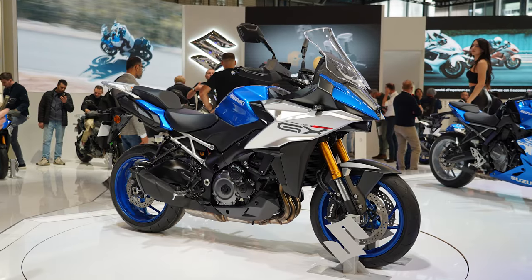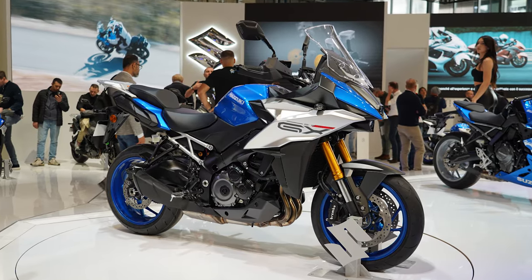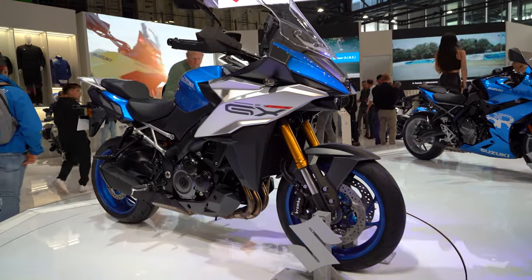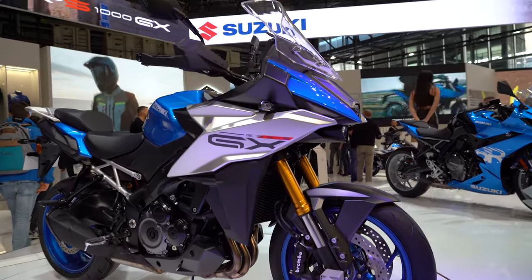This is the Suzuki GSX-S 1000 GX. Could this be the bike of 2024? EICMA 2023 had an endless sea of new metal, but standing tall and proud, glimmering away on the Suzuki stand, was Suzuki's first step into the crossover sector — the 2024 GSX-S 1000 GX.